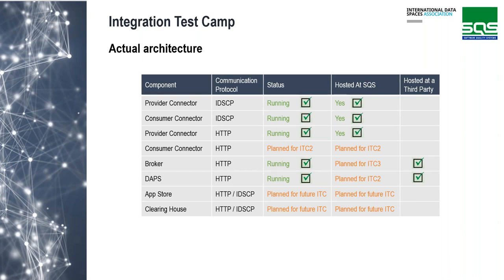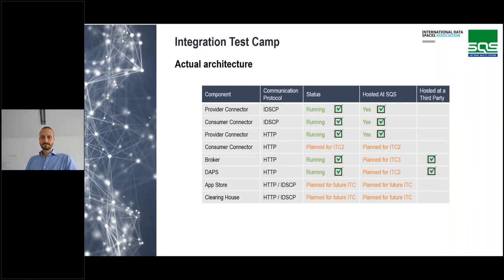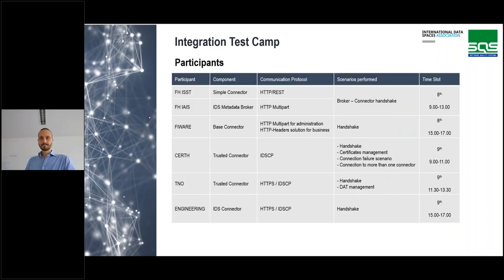We will try to add a broker and keep adding IDSA components, trying to build a complete IDSA reference architecture where everyone can test the interoperability of their component. We now have four connectors based on the Trusted Connector with IDSCP communication protocol, a provider connector with HTTP, and a dApps and broker as a service. In the first edition, participants were able to perform mainly the handshake process, but also some certificate management, connection failure scenarios, and connection with more than one connector.